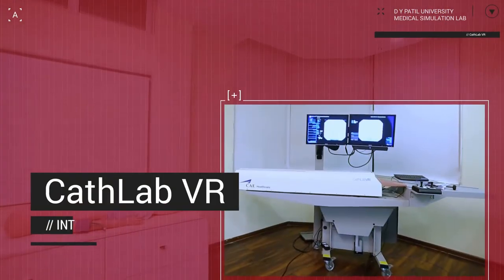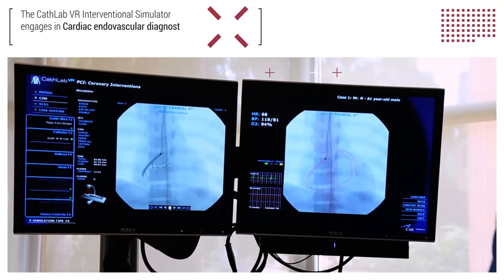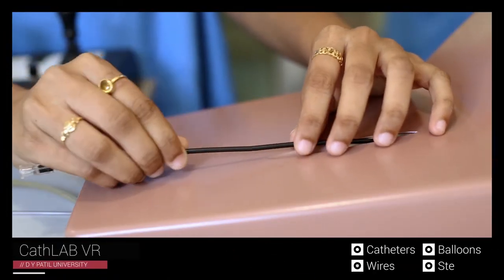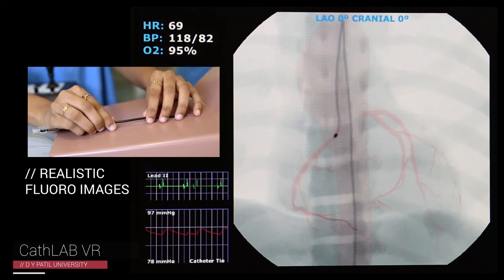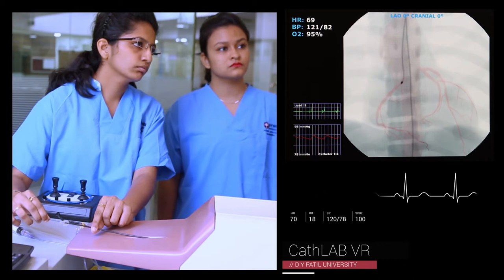The CAT Lab VR Interventional Simulator engages in cardiac endovascular diagnostic and interventional procedures. As learners manipulate catheters, wires, balloons and stents through the virtual anatomy, the simulator provides 3D graphic visual cues with state-of-the-art haptics and realistic physiological responses to enhance the simulation experience.